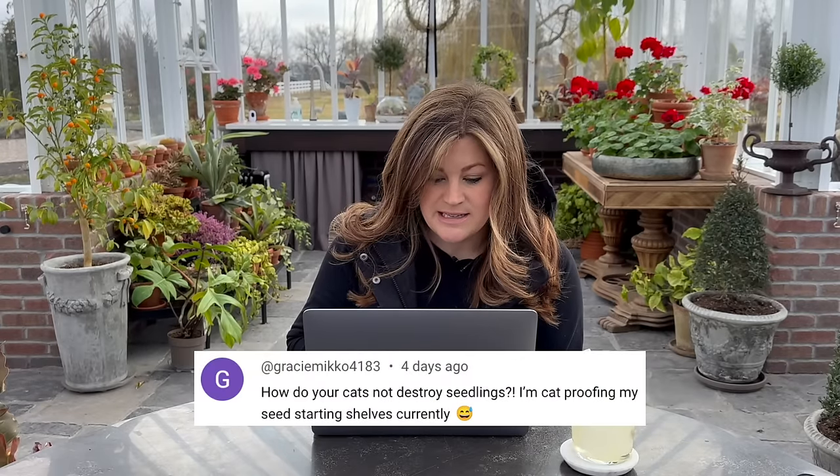Gracie asked: how do your cats not destroy seedlings? I'm cat-proofing my seed starting shelves currently. I don't know how I get away with it. There is one thing I do in the greenhouse — if there's anything super important, like the ranunculus are still sitting in there, and there are open trays of dirt, I put chicken wire over the top of those and extra saucers just to block the cats. When I have seed trays on the tables, the cats like to get on the tables and walk along the backside, so I just give them a path. As long as they have a path they don't have to walk on anything. I learned that the hard way — I pushed seed trays against the wall and they got stepped on.